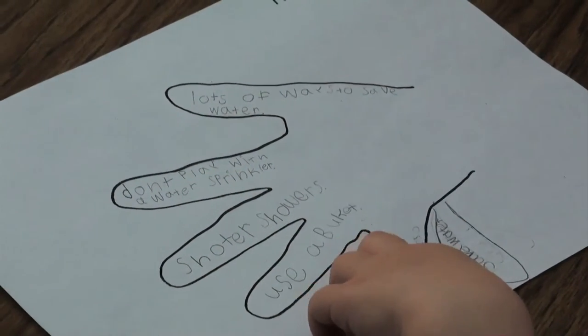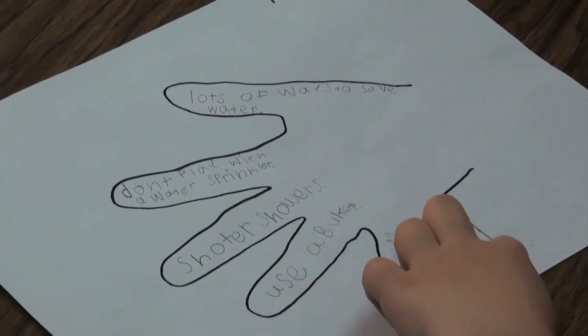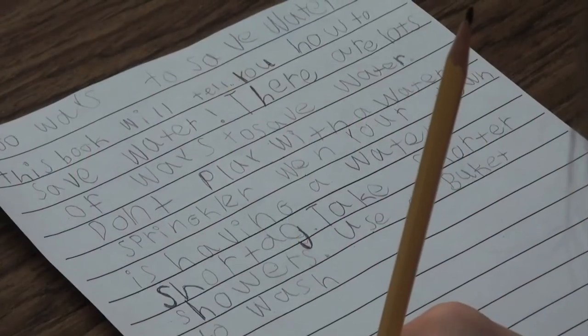Next, the fingers of the hand — the body of the piece. Using their notes, they again talk about what they might say for each example of ways to save water. For instance: use a broom, not a hose. Because if you use a hose you can use so much water, but with a broom you don't use any. Then they write.